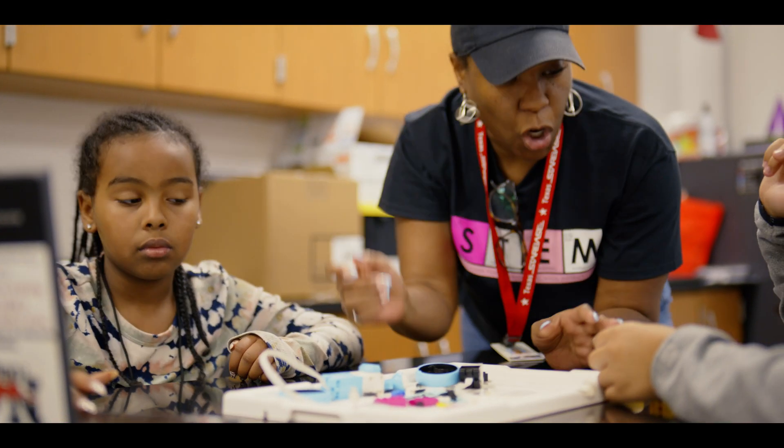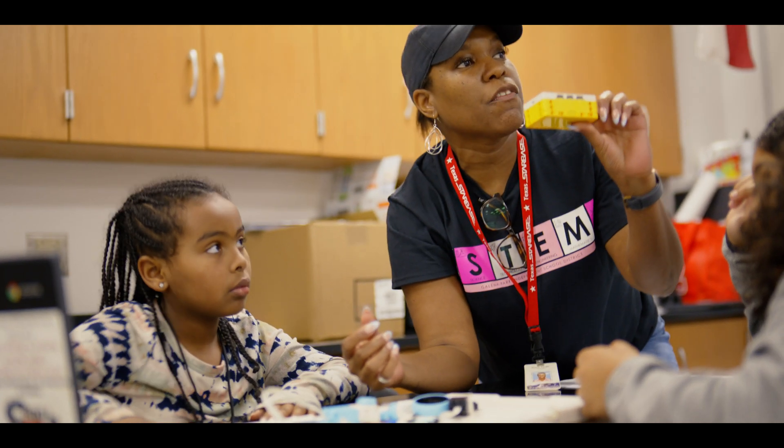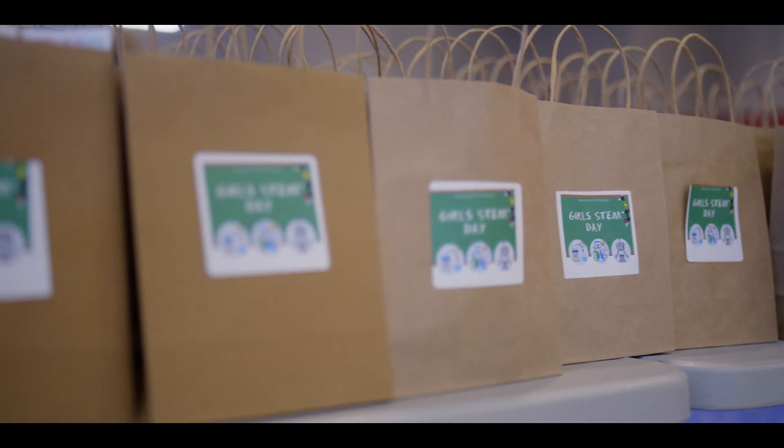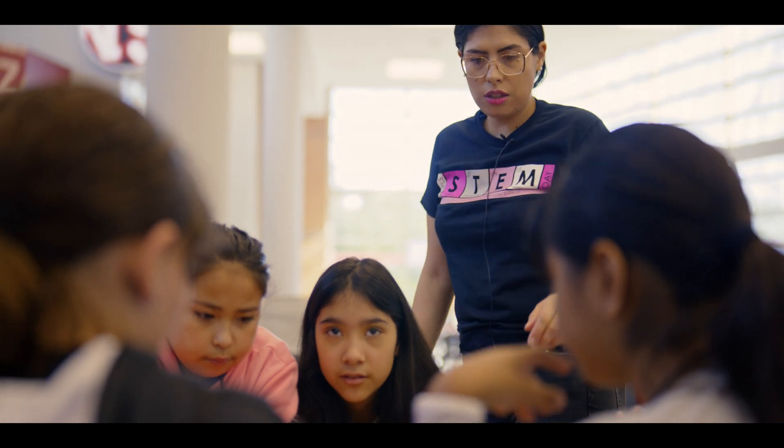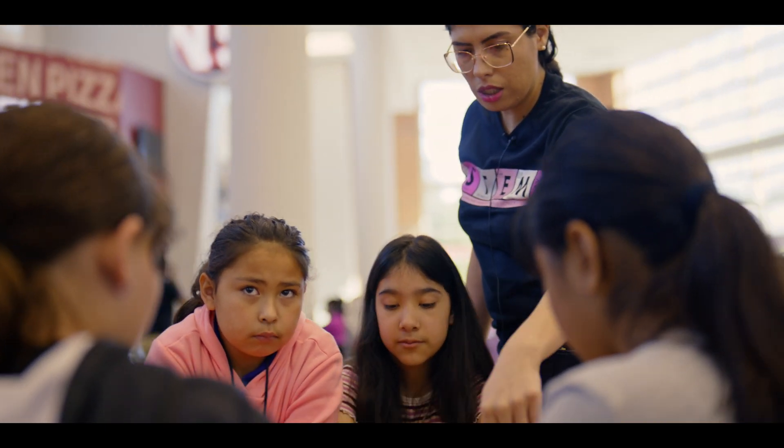The brick is already built for you. This is called the brick — this is the brain of the robot. What can we add to it? It looks like you guys have the height going, but what are you going to add to your base?